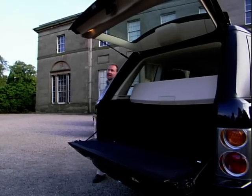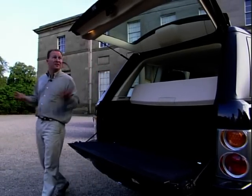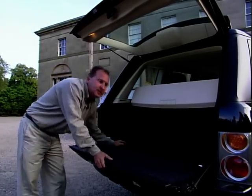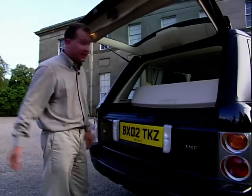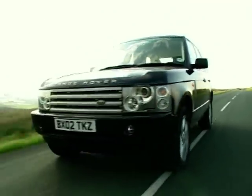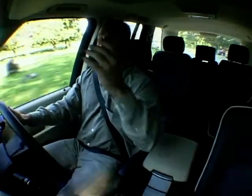At the back, I'm glad to say that Range Rover, just like Toyota, have kept their split tailgate system. There's no lip, so there's easy access for big heavy loads, or if you've just got a little bit of shopping, well, you can throw it through the top.